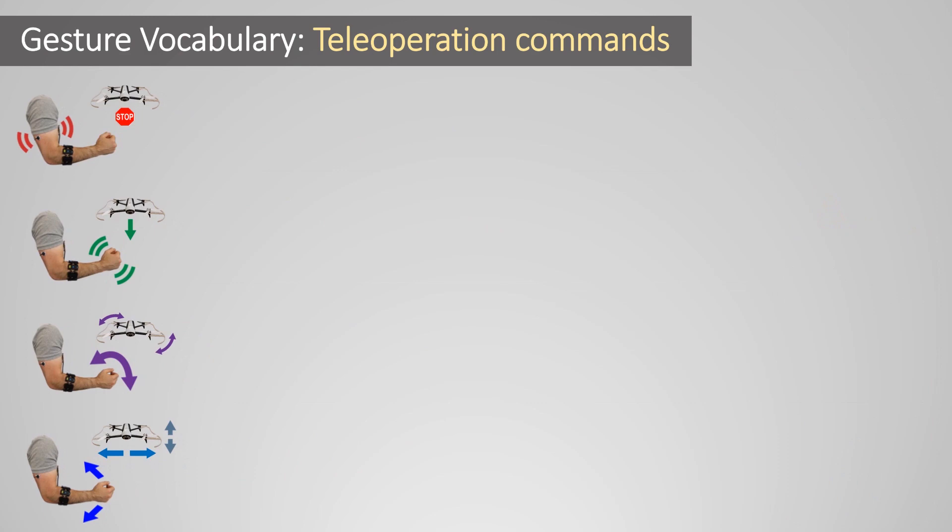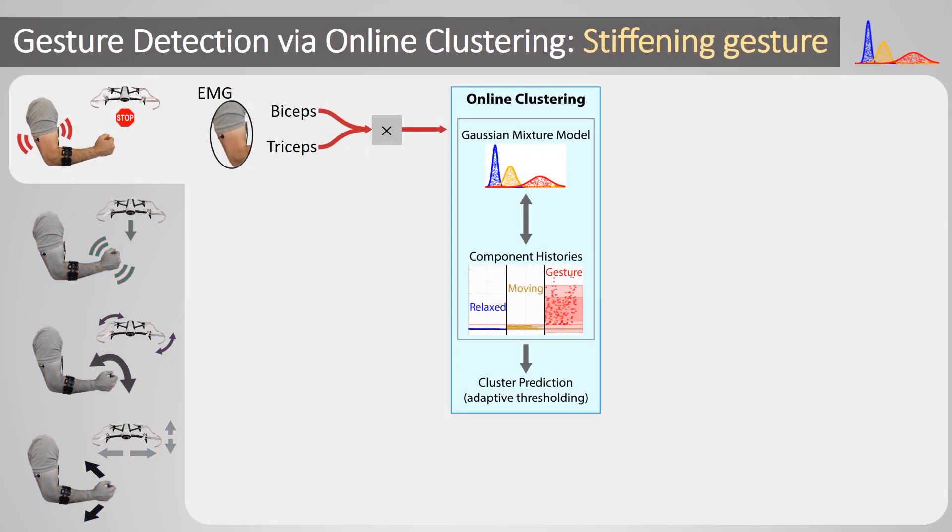Starting with the stiffening gesture: the biceps and triceps EMG signals are multiplied together to indicate stiffness, which is high when both muscles are tense. We pass this indicator to an adaptive clustering algorithm to detect periods of high stiffness. It uses a Gaussian mixture model to cluster the unlabeled streaming data, periodically recomputed a few times per second to adapt to newly collected data. To reduce the amount of data that needs to be stored, we use a rolling buffer for each of the mixture components — here, three components and three buffers representing when the user is relaxed, performing other task motions, and the high stiffening state.